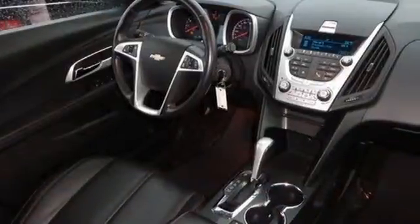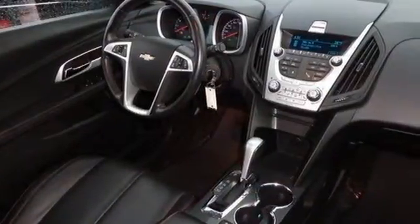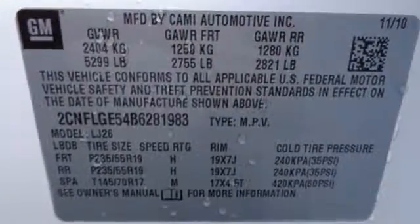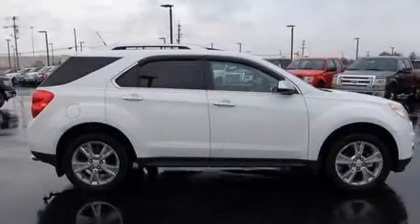The cockpit of the Equinox is warm and inviting, with rich appointments, sleek high-tech instrumentation, and wonderfully comfortable seats. See it for yourself when you take it for a test drive.